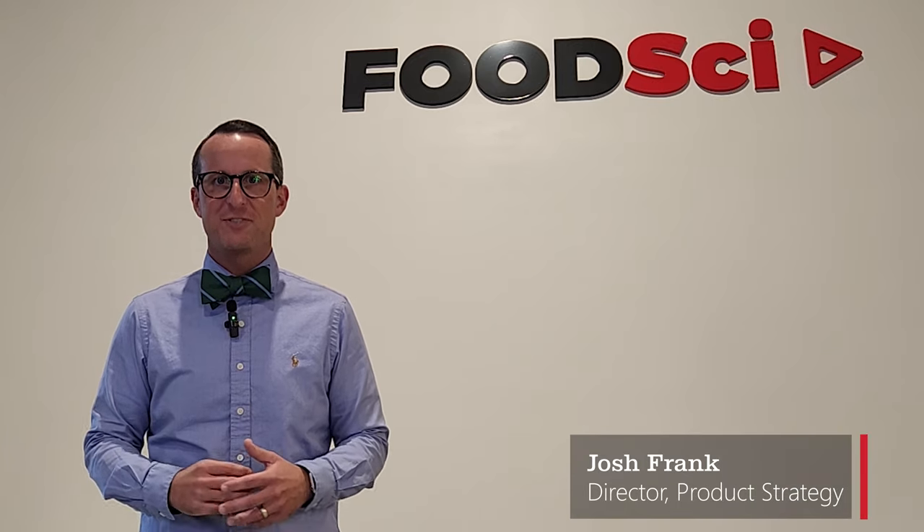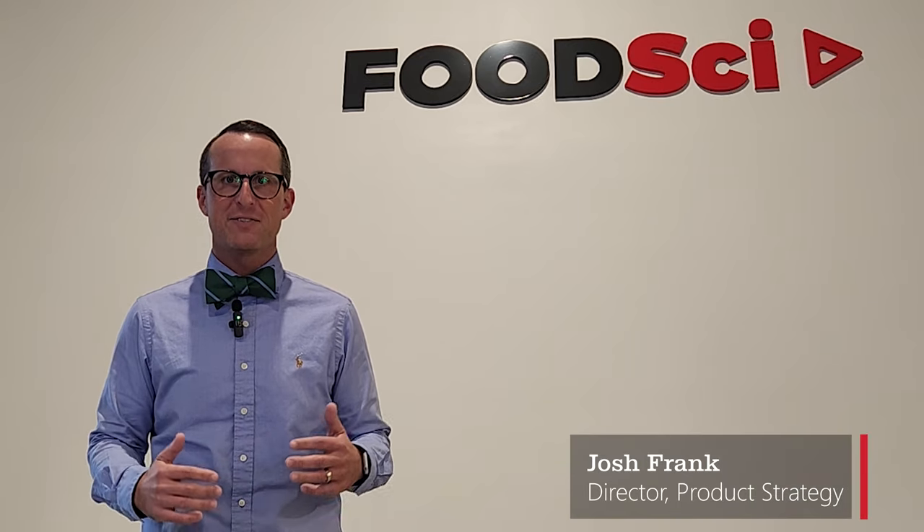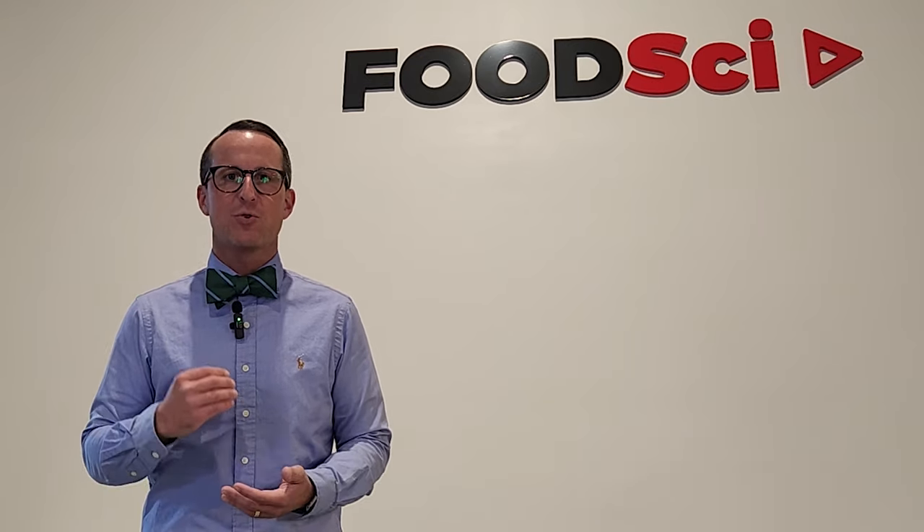At Henny Penny, we're not just dedicated to making the world's best kitchen equipment, but we're also really obsessed with the food that gets produced on our fryers and held in our holding cabinets.